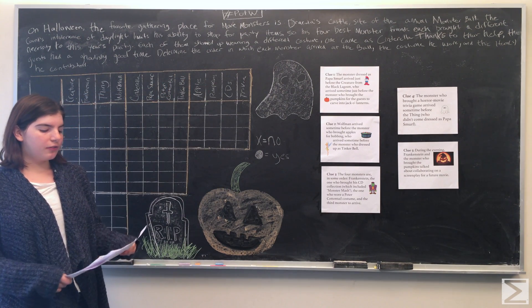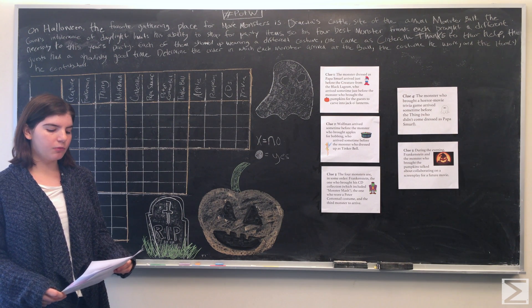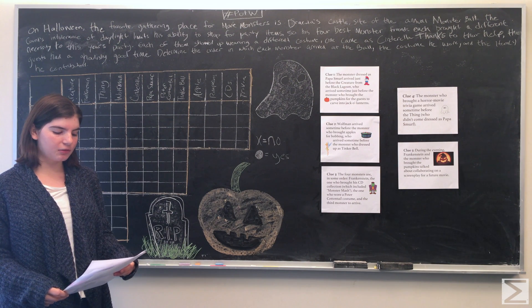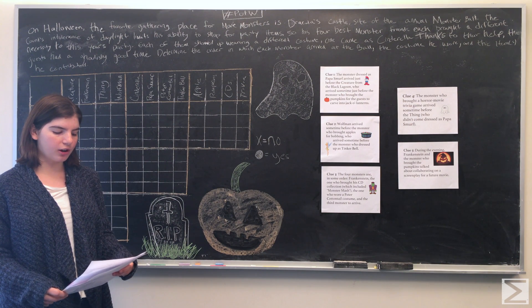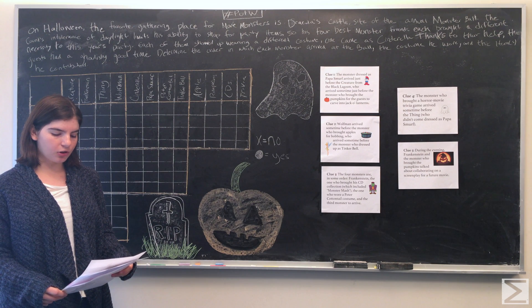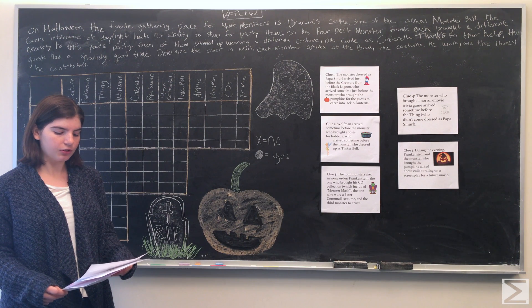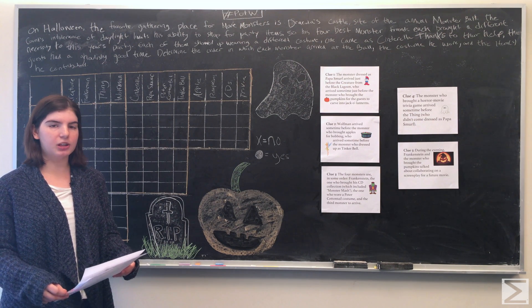On Halloween, the favorite gathering place for movie monsters is Dracula's Castle, site of the annual monster ball. The Count's intolerance of daylight limits his ability to shop for party items, so his four best monster friends each brought a different necessity to this year's party. Each of them showed up wearing a different Halloween costume — one came as Cinderella. Determine the order in which each monster arrived at the ball, the costume he wore, and the items he contributed.